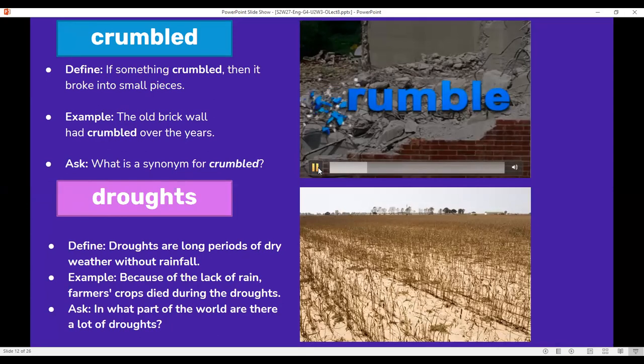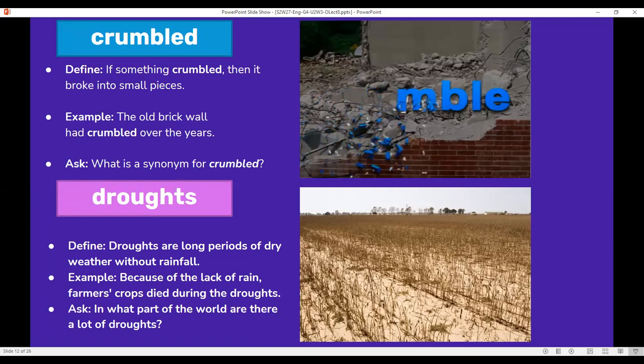Crumbled: if something crumbled, it broke into small pieces. For example, the old brick wall had crumbled over the years — it was broken into small pieces. Think of this question: what is a synonym for crumbled?